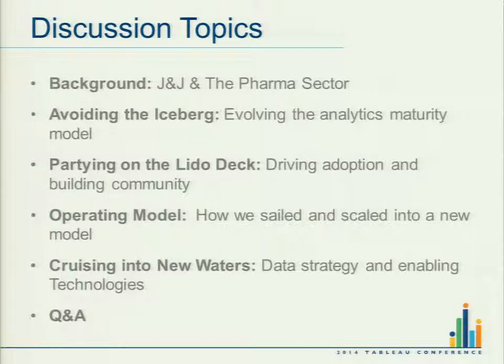We're going to start off with a little bit of background about Johnson & Johnson and Janssen, which we're part of. Then we're going to talk about the people and the data pieces, and then we're going to set sail on our journey.